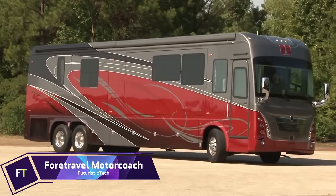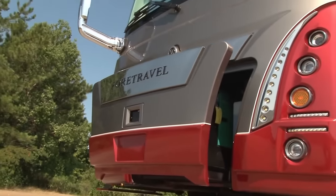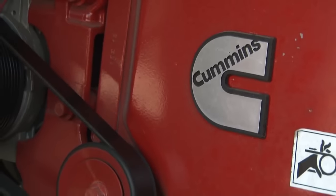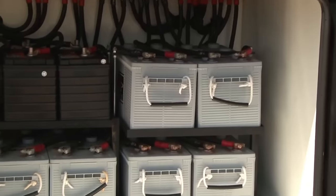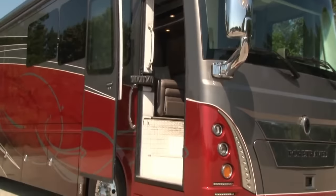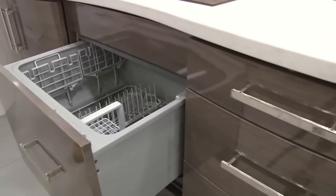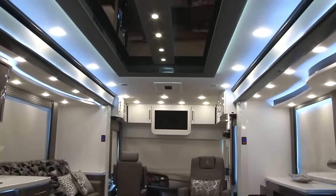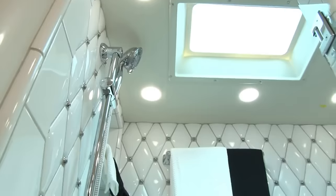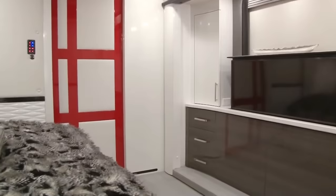4Travel Motorcoach Eiche 45 Luxury. Imagine cruising the open road in a luxurious motorhome that offers ultimate comfort, convenience, and customization. The 4Travel Motorcoach Eiche 45 Luxury is not just a vehicle — it's a lifestyle. This stunning coach features a custom design both inside and outside, fitting the taste and style of any future owner. The interior is spacious and elegant, with high-end amenities such as a fireplace, a king-size bed, a full-size refrigerator, a washer and dryer, and a smart TV. The exterior features a sleek aerodynamic shape, a powerful engine, and a patented performance choice system allowing you to switch between touring and sport modes. This coach costs around $1.3 million.